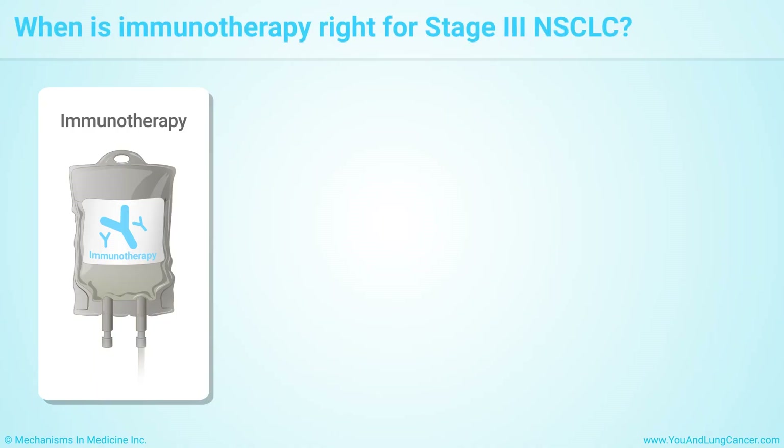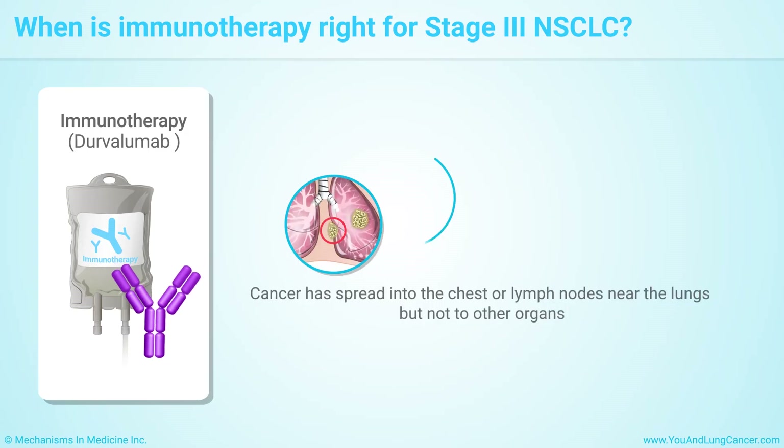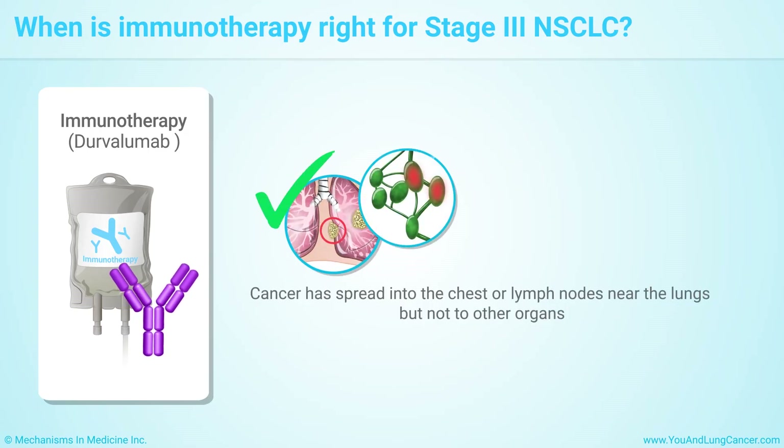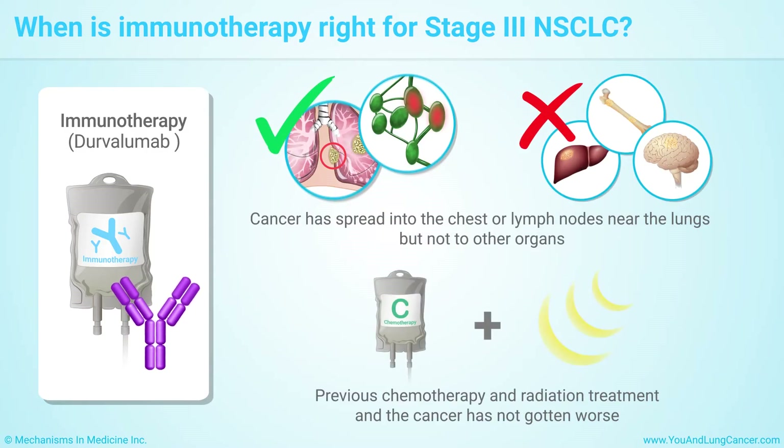Your doctor may recommend treatment with the immunotherapy drug Durvalumab when your cancer has spread into the chest or lymph nodes near the lungs, but not to other organs, or you have had chemotherapy and radiation treatment and your cancer has not gotten worse.